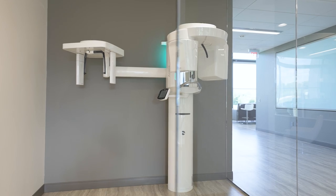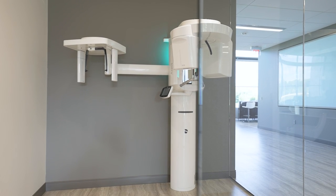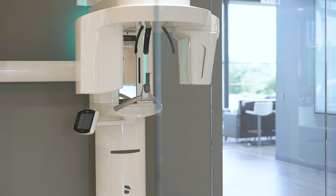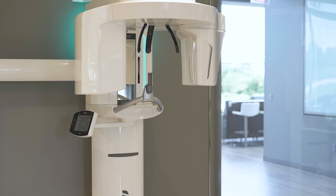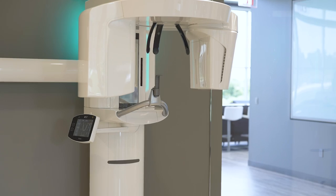I don't want to walk past one of our amazing pieces of technology — this is our 3D x-ray machine. This allows us to make sure that we are placing implants correctly and just gives us a lot of information. As a new patient, we love to use this technology to make sure we're taking the best care of you and seeing all that's going below your gum line.